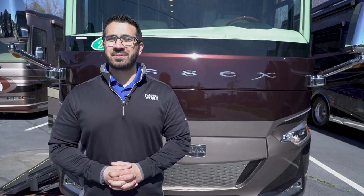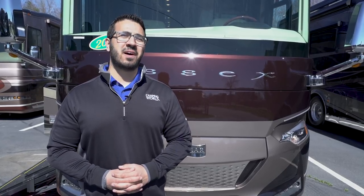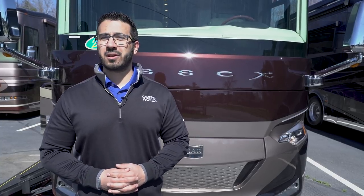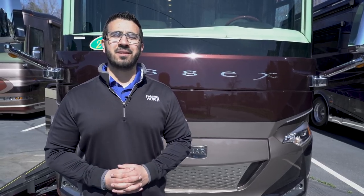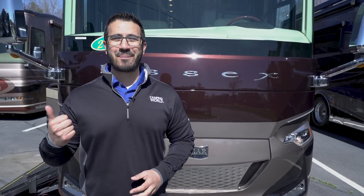That wraps it up. This is the 2018 Newmar Essex 4531. If you're interested in this beautiful diesel pusher and you'd like pricing and availability, simply click on the link in the description below. Thanks again for watching — I'm Ian Baker, and let's go camping.